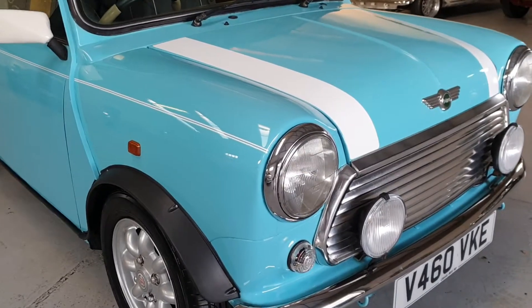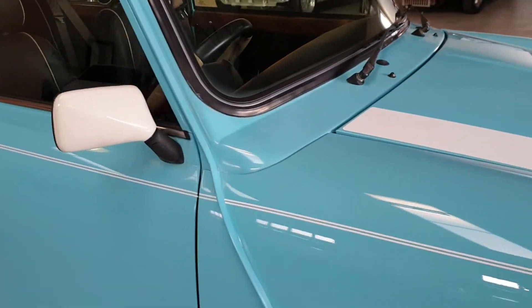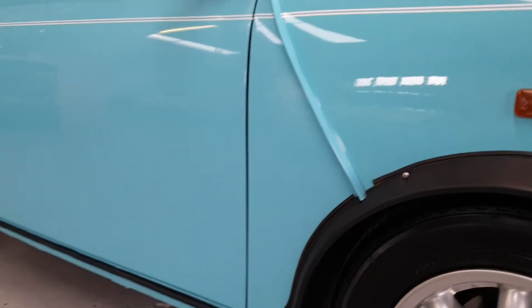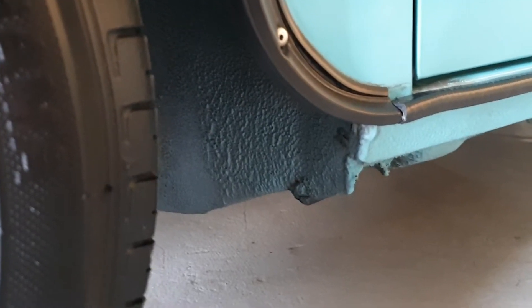There's no rust at all in the usual mini areas. The inner arches are lovely, clean and solid. Underneath, the car is in fantastic condition.